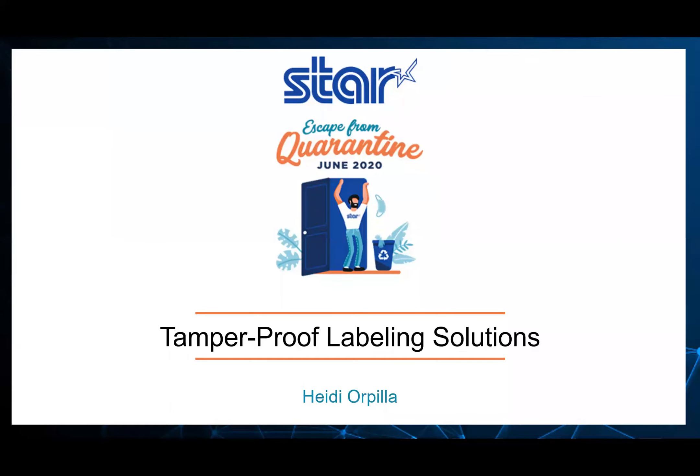Hi everyone, this is Heidi Orpelia. I am the Digital Content Specialist at STAR. A lot of what I do is writing and managing the content on our blog and social media. Today I'm going to be talking to you a little bit about STAR's tamper-proof labeling solutions. So let's dive right in.